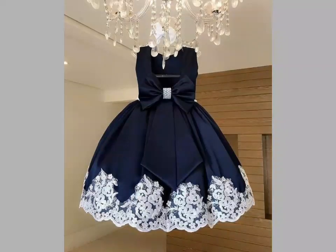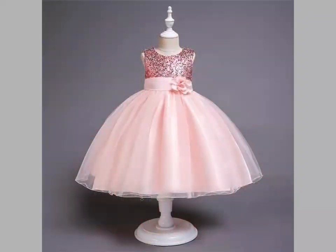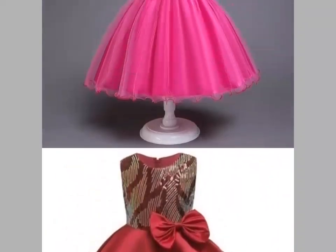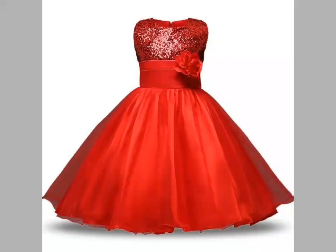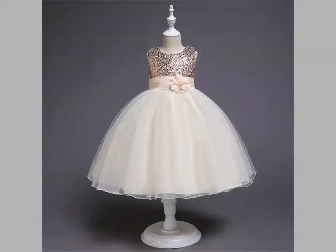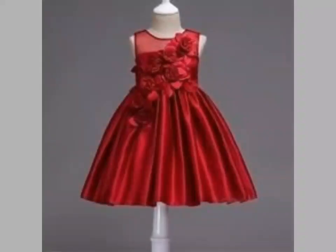Friends, you can see different color combinations are used in these frock designs. These frock designs are very gorgeous and attractive. If you want to buy these dresses online, you can visit different websites such as www.com, www.amazon.com, and www.ebuy.com.